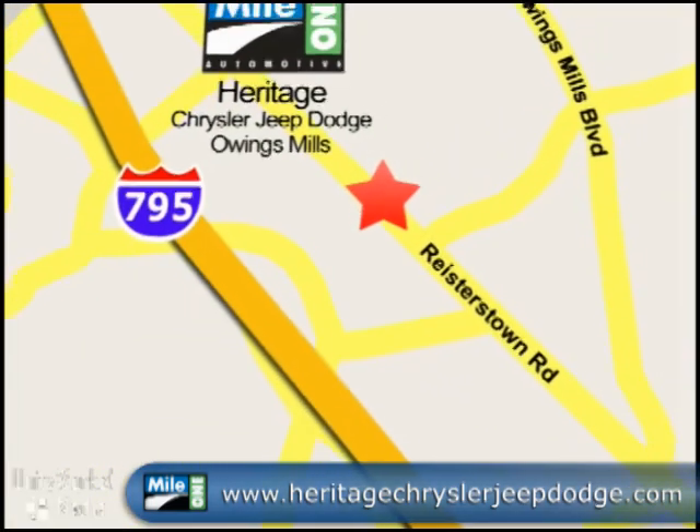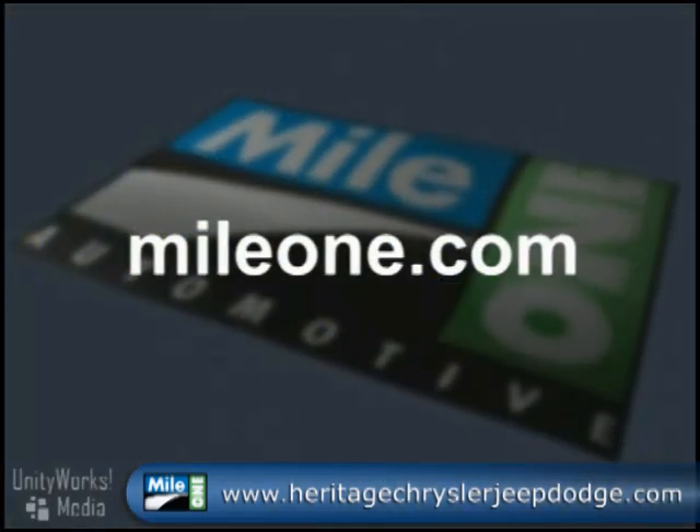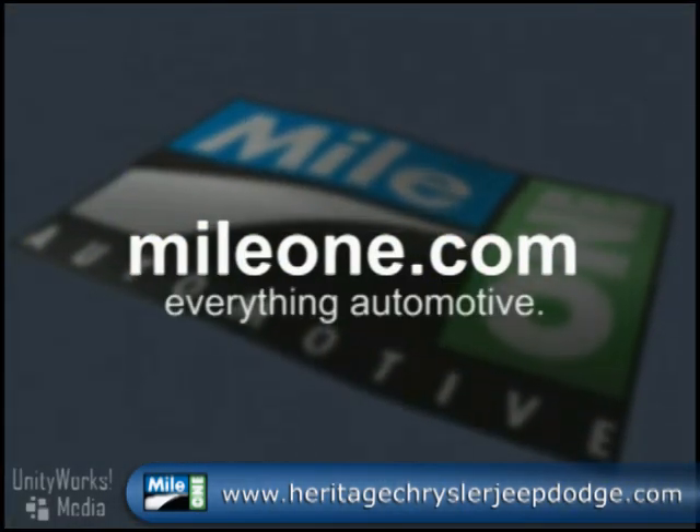Mile One Heritage Chrysler Jeep Dodge Owings Mills. We're conveniently located at 11234 Reisterstown Road in Owings Mills. Mileone.com — everything automotive.